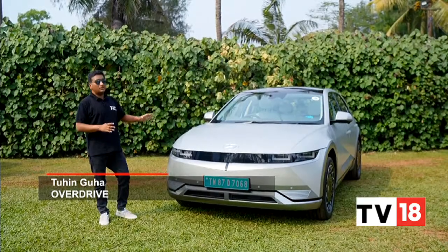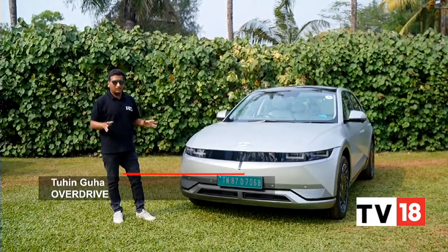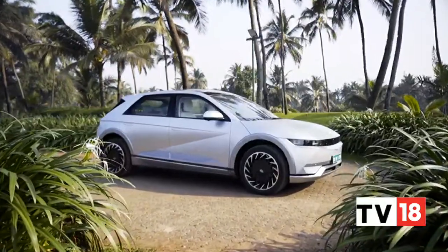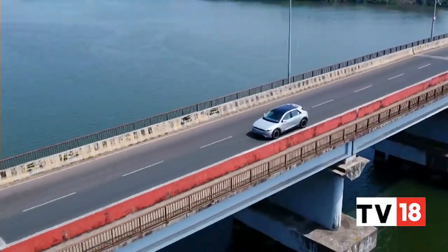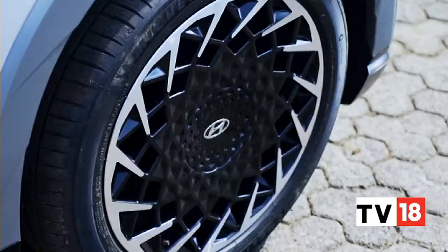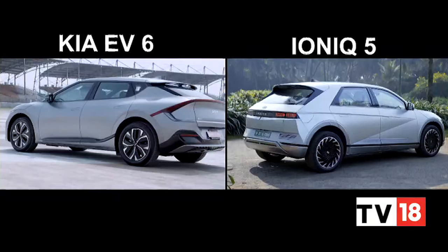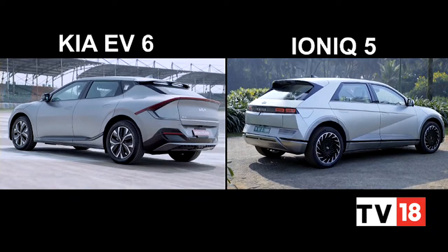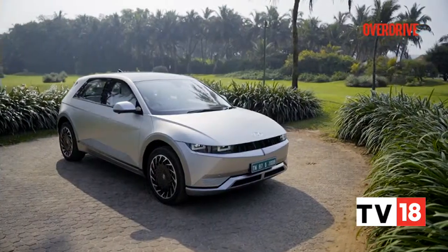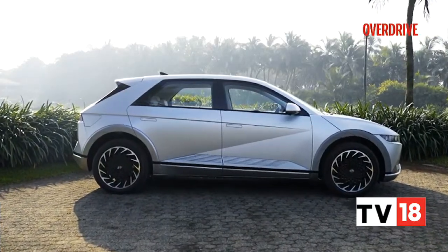The Hyundai Ioniq 5 is probably the Korean carmaker's most important car globally right now. It's finally here in India as its new flagship, filled with fresh out-of-the-box thinking. It's got 631 kilometers of range and is locally assembled. The asking price is rupees 45.95 lakh, and even though the Ioniq 5 is very closely related to the Kia EV6 with the same eGMP architecture, Hyundai has positioned this car within a gap in the EV segment using a rear motor setup and a smaller 72.6 kilowatt-hour battery pack.